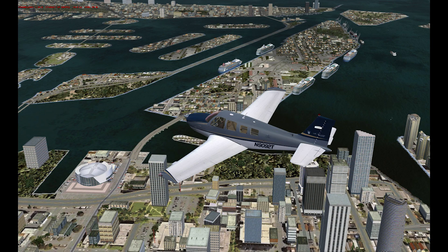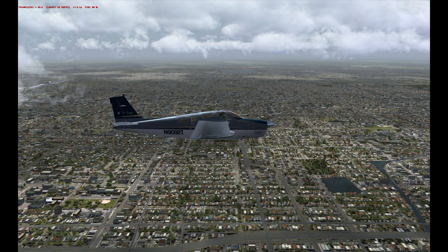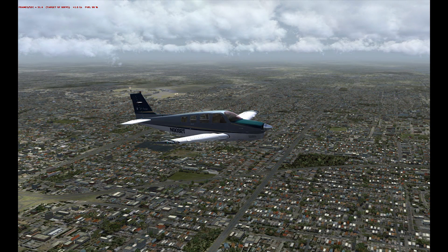Now for the longest time on FSX, GEX — or GEP — was viewed as the alternative to FTX Global, but Orbex have pretty much had the Prepar3D platform all to themselves, until now.